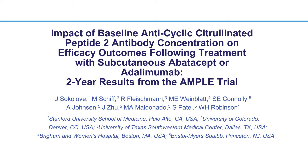Anticyclic citrullinated peptide type 2, or anti-CCP2 antibodies, are recognized as a surrogate marker for ACPA. In this analysis from data from the AMPLE study, we examined whether baseline anti-CCP2 status — that is, whether a patient was positive or negative — and anti-CCP2 concentration correlated with clinical outcomes following treatment with abatacept or adalimumab.